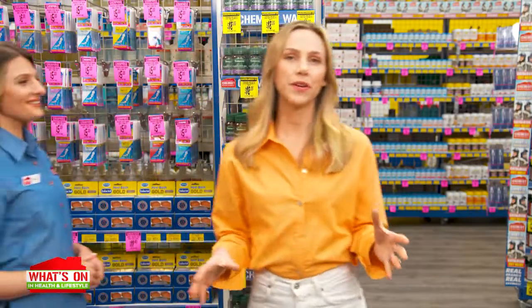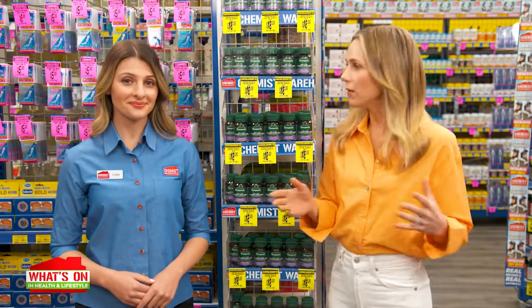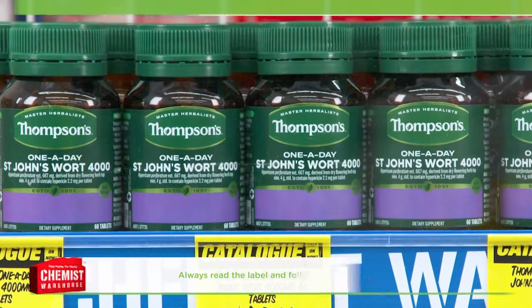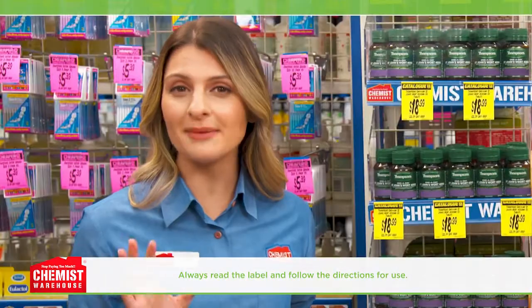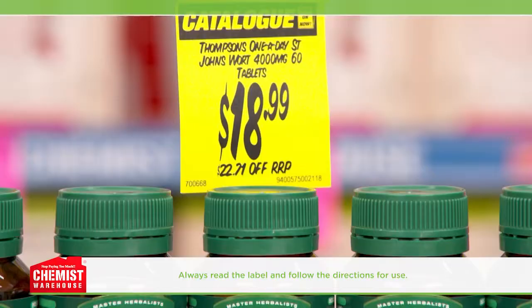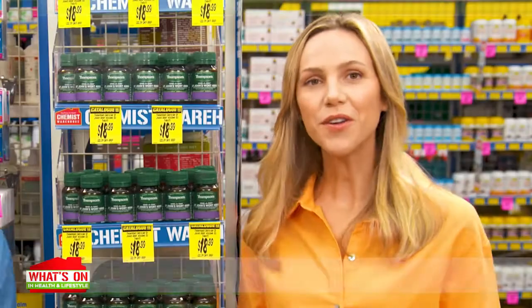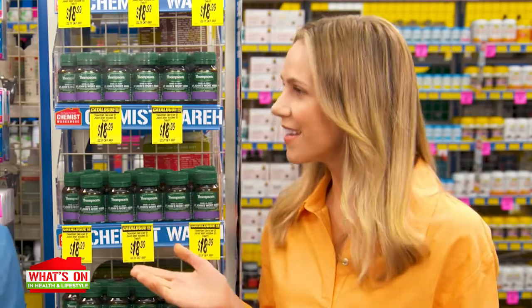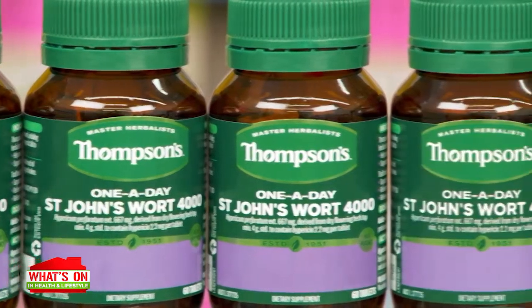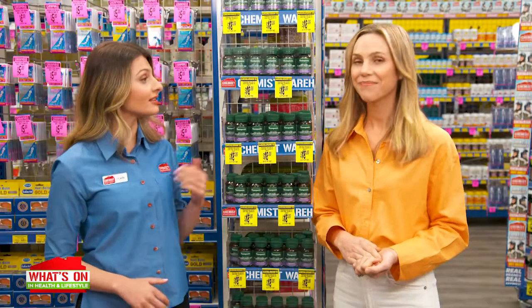If you're experiencing symptoms of mild anxiety, you're definitely not alone. But what can we do to feel better? Thompson's one-a-day St John's Wort 4000 features a high-potency herbal extract to help reduce symptoms of mild anxiety and help support healthy mood balance and emotional wellbeing. St John's Wort 4000 has been traditionally used in Western herbal medicine to reduce nervous tension and relieve symptoms of mild anxiety.